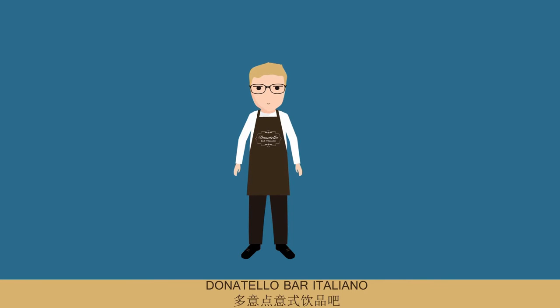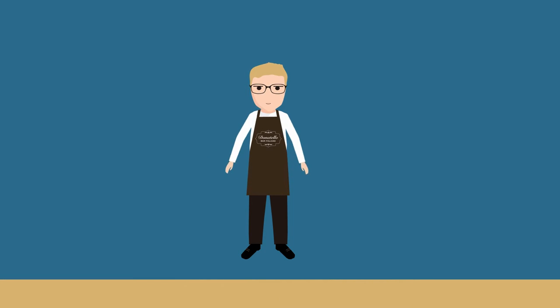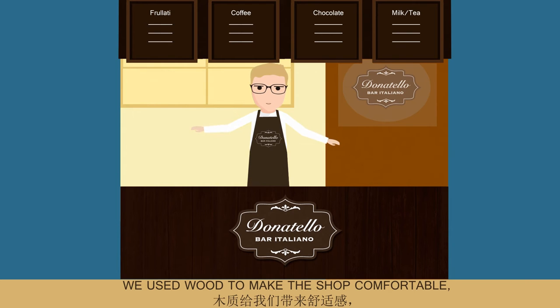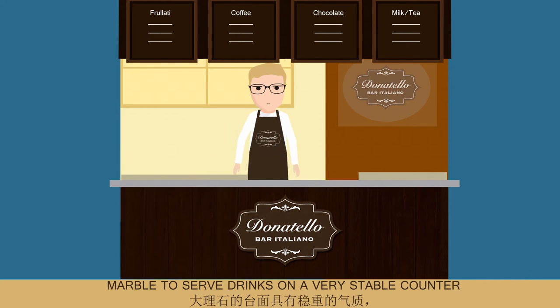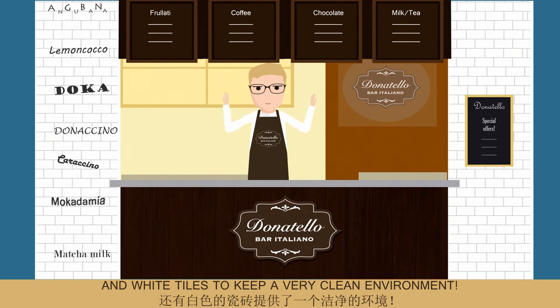Donatello Bar Italiano has a very fine Italian design. We used wood to make the shop comfortable, marble to set drinks on a very stable counter, and white tiles to keep a very clean environment.